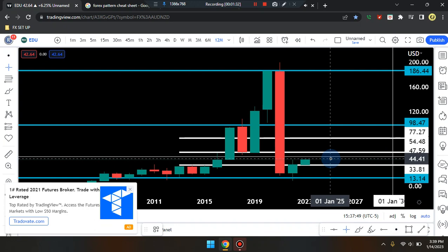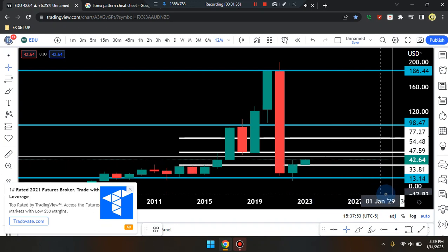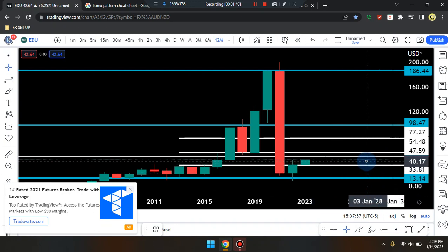If price reverses and drops down towards the support line, it can tag that line at 33.81, and before tagging that line it can tag the midpoint within that area, which would be at 39.11.